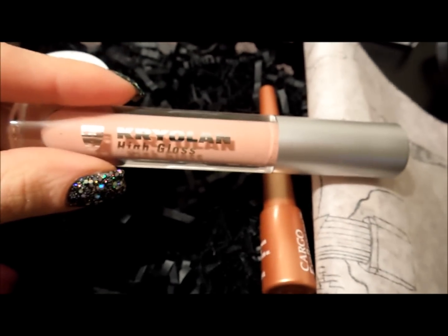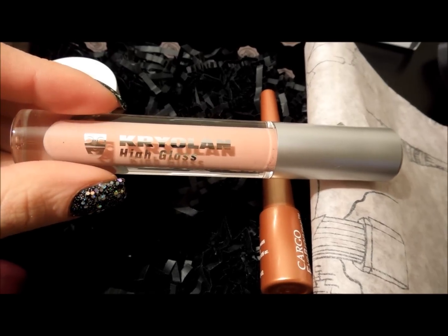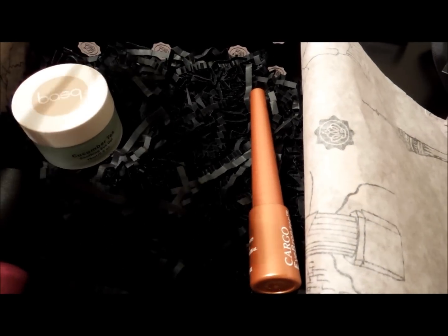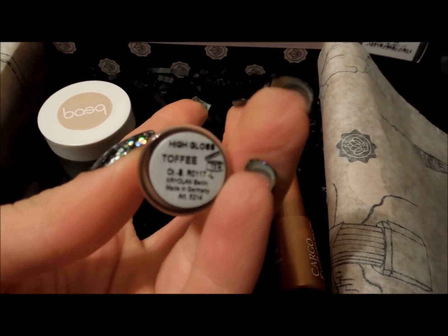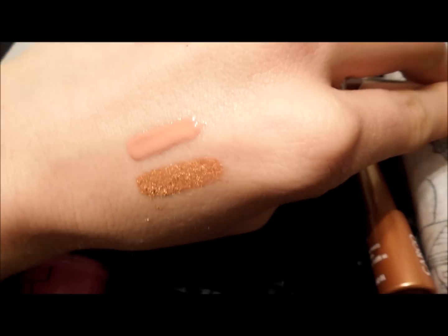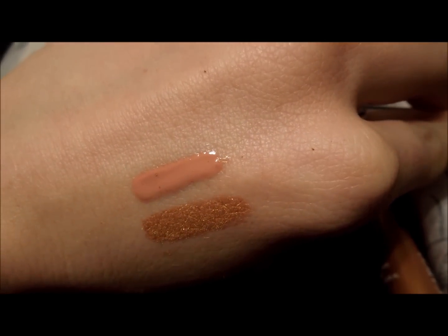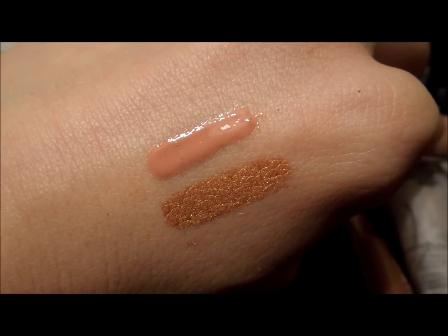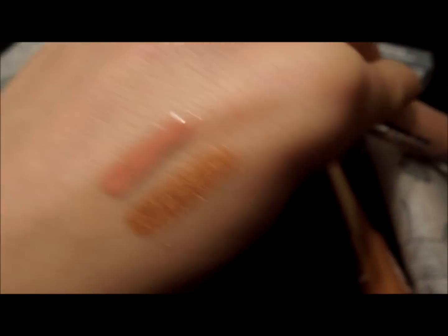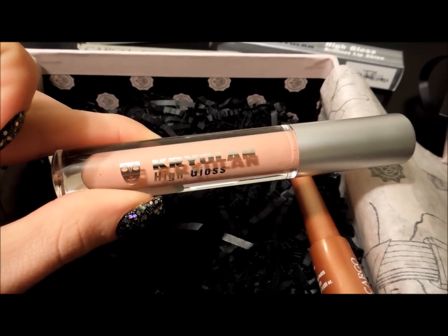Then we have Kryolan — I've been meaning to buy some Kryolan eyeshadows for the longest time but never got around to it, so this is really my first product with this company. It's a gloss called Toffee, the name is on the box and also on the bottom. Here's a swatch on my hand. It looks good on my hand, but I already put it on my lips and it looked opaque yet I could see my lips through it — it just looked kind of strange.